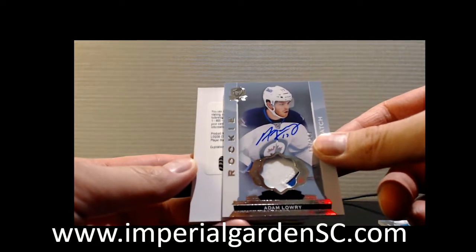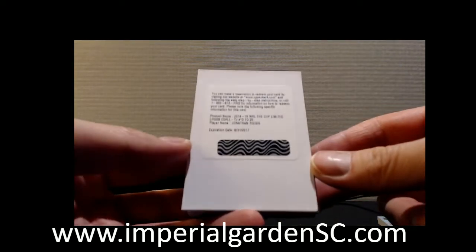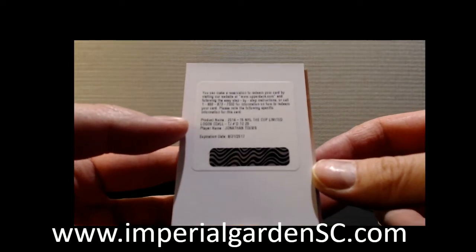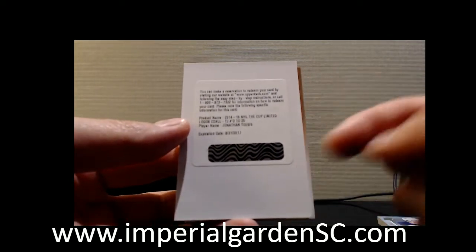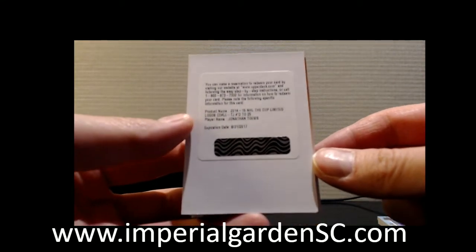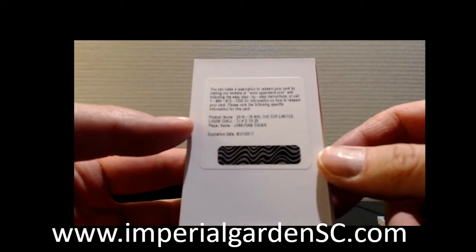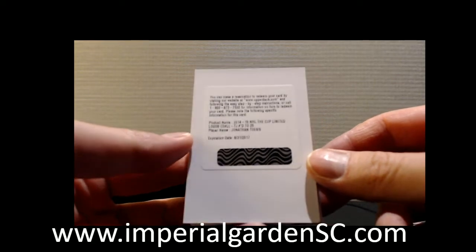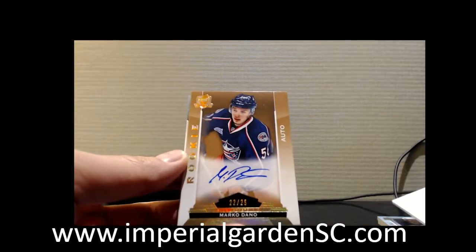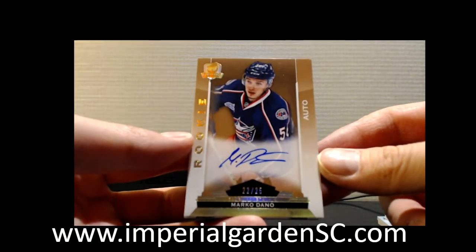We got a redemption — it is a limited logo short print number 25, going out to the Blackhawks. Unfortunately this is expired now, so you can mail it into Upper Deck and turn in their expired redemption draw where you'll get something, just don't know what it is. One year grace period has passed on it. And we got a rookie auto, 22 or 24, from Marco Dano going out to the Columbus Blue Jackets.